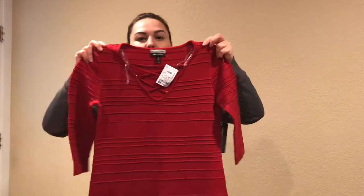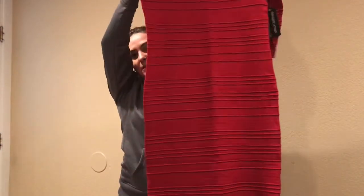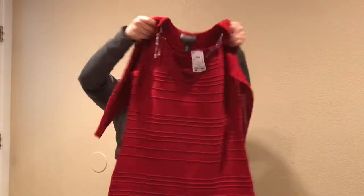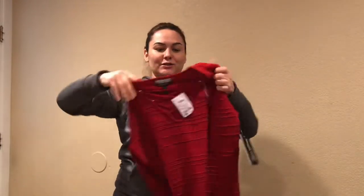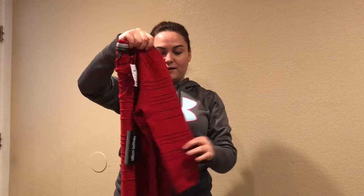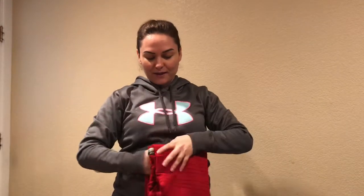Moving into clothing — sorry guys, I'm sitting on my little bench. I got myself this red dress. It goes under the knee and I thought it was super cute. It was $14.99 — perfect for the holidays. It's super stretchy and I love it. Maybe I can do a 'get ready with me' sometime and put it on for an outfit of the day.